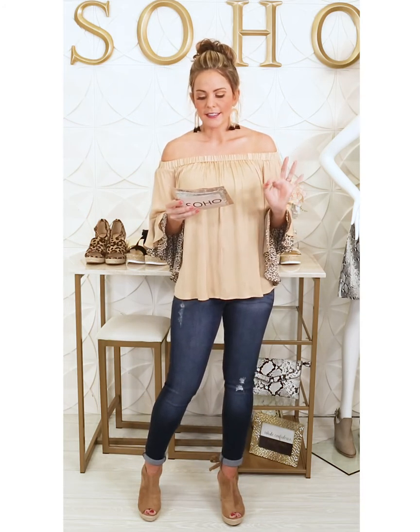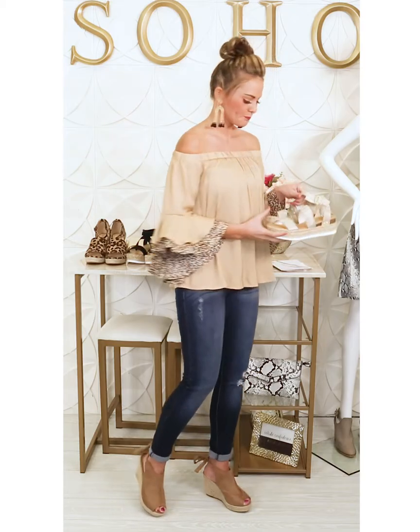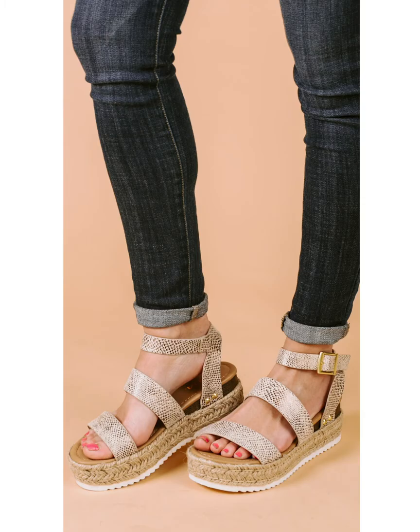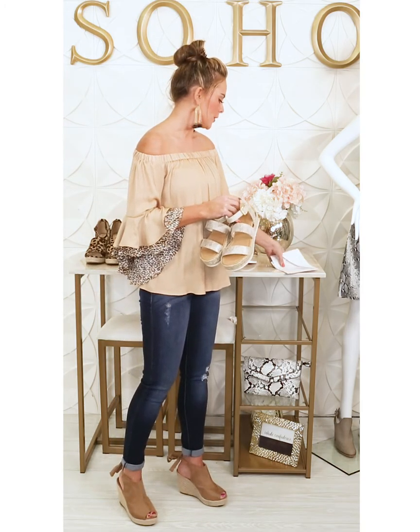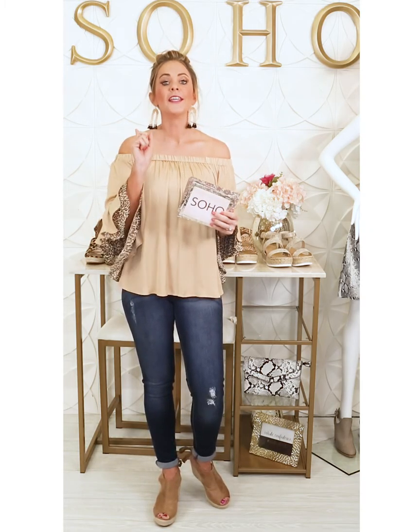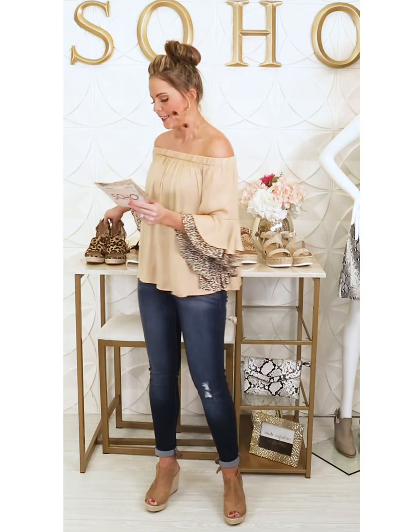Let me take you through the Sneak a Peek platform shoe. We brought these in in black, cheetah, snake, and white because we loved them that much — they are $42. I'm going to show you the snake print ones: they come in sizes 5 through 11 including half sizes. If you don't own a pair of platforms, you need to get some because they are going to be trending all spring and summer long. They have a really cute metallic snake print, but we also have them in leopard, solid white, and solid black.